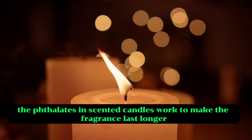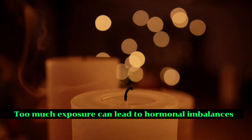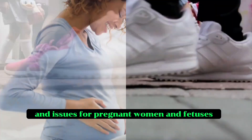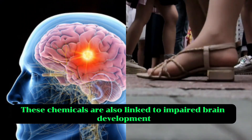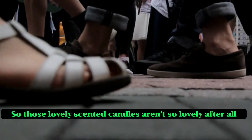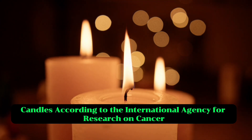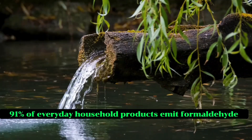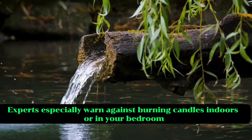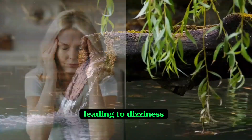Meanwhile, the phthalates in scented candles work to make the fragrance last longer, but phthalates are endocrine disruptors. Too much exposure can lead to hormonal imbalances, increased liver cancer risk, and issues for pregnant women and foetuses. These chemicals are also linked to impaired brain development, ADD, ADHD, and worsened behavioural disorders in children. So those lovely scented candles aren't so lovely after all. According to the International Agency for Research on Cancer, 91% of everyday household products emit formaldehyde. Experts especially warn against burning candles indoors or in your bedroom, as it can raise levels of carbon monoxide, leading to dizziness, headaches and nausea.